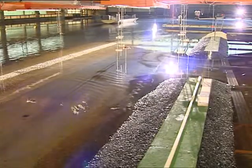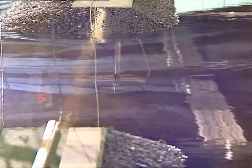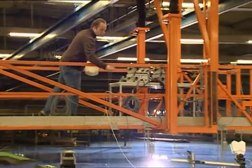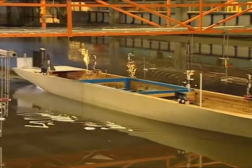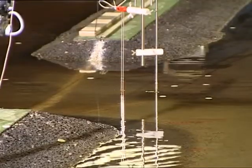A line jetty has been built in front of the marina as a means of reducing currents and wave heights in the harbour area. Traces are added to help analyse the flow behaviour. The strength of the flow between the line jetty and the harbour entrance is made visible by the traces and recorded.